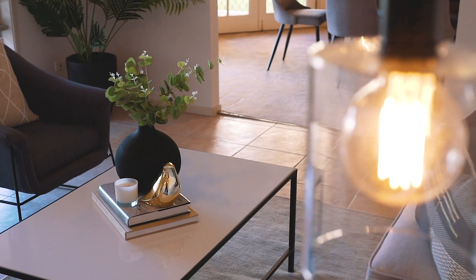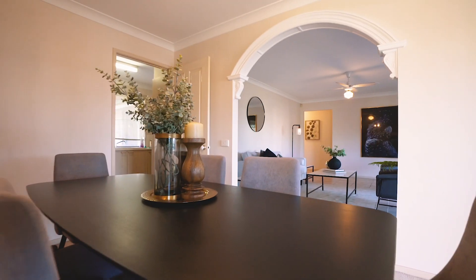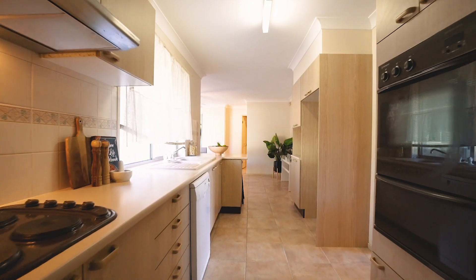Featuring four bedrooms, multiple living areas and situated on a large block of over 700 square metres, this single storey home provides you with space both inside and out.